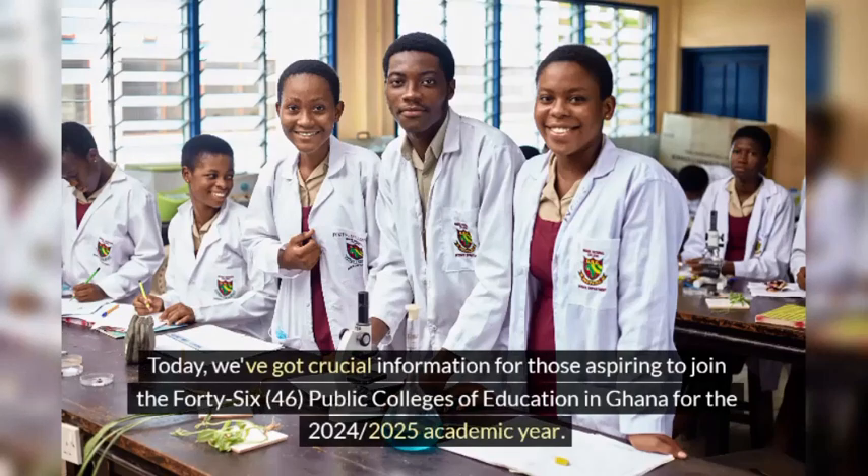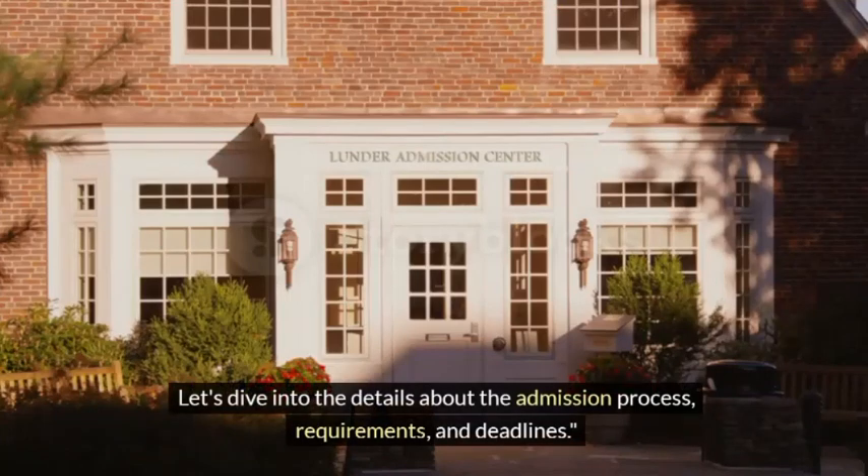Today, we've got crucial information for those aspiring to join the 46 Public Colleges of Education in Ghana for the 2024-2025 academic year. Let's dive into the details about the admission process, requirements, and deadlines.